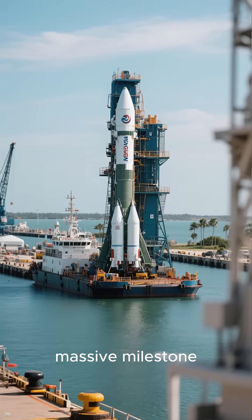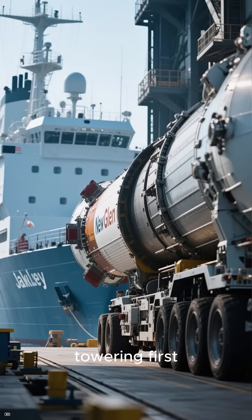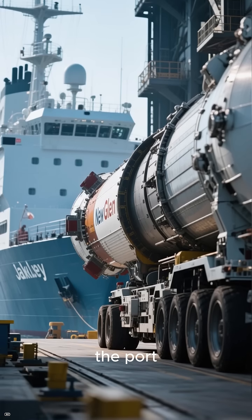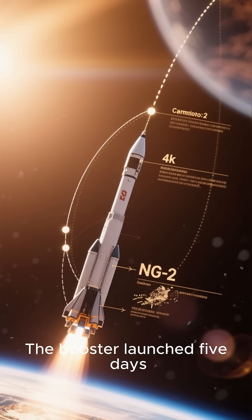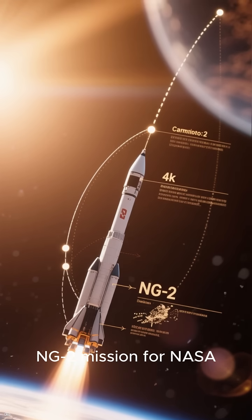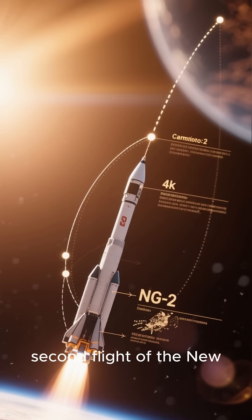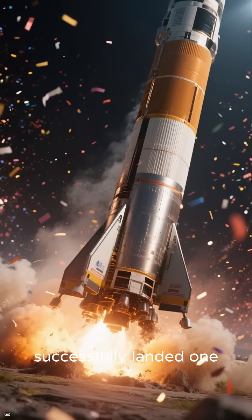Blue Origin has just hit a massive milestone. The company's first-ever recovered New Glenn booster has officially arrived at Port Canaveral, and it's impossible to miss. Early Tuesday morning, the towering first stage rolled into the port, standing upright on Blue Origin's recovery ship Jacqueline. The booster launched five days earlier from Cape Canaveral on the NG-2 mission for NASA, marking only the second flight of the New Glenn rocket and the first time Blue Origin has successfully landed one.